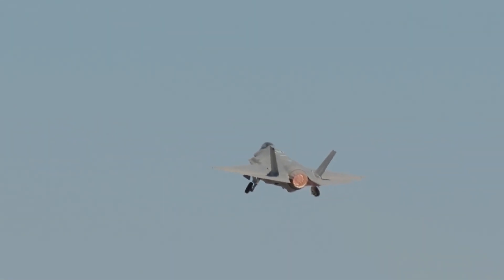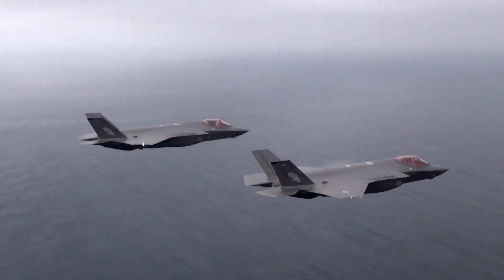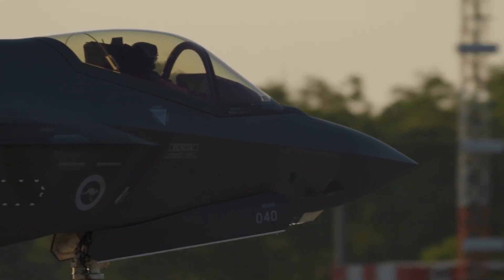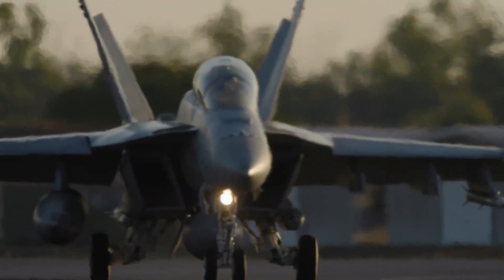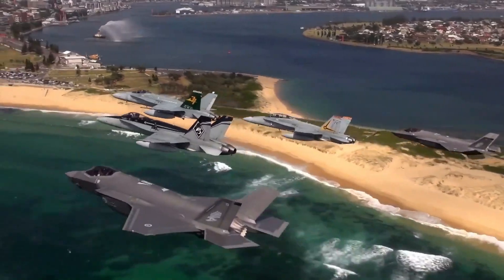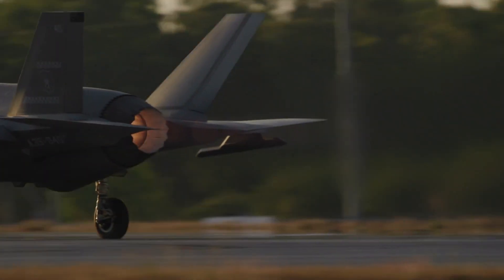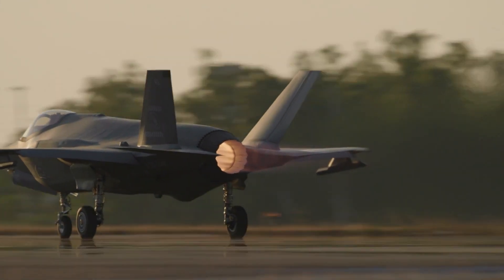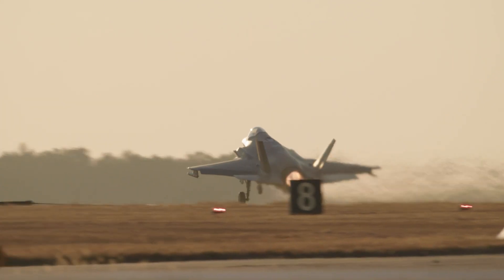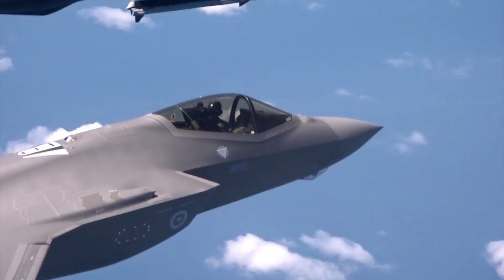Instead of a traditional head-up display, the F-35 uses a Helmet Mounted Display System. This revolutionary technology projects all the necessary flight and targeting data directly onto the pilot's visor, allowing them to access information without needing to look down at any instrument panel. The helmet also provides enhanced situational awareness, integrating night vision and infrared imagery from the Distributed Aperture System. Additionally, the pilot's seat is equipped with life support and safety systems, including an onboard oxygen generation system and a Hands-On Throttle and Stick control system for precise maneuvering.